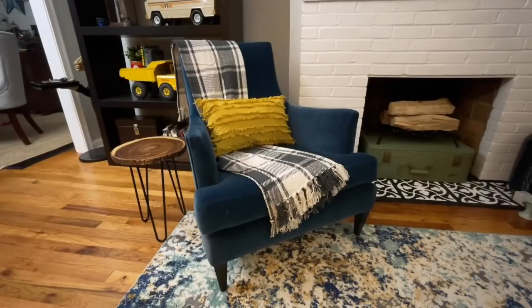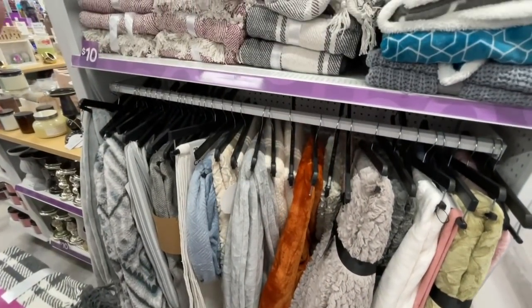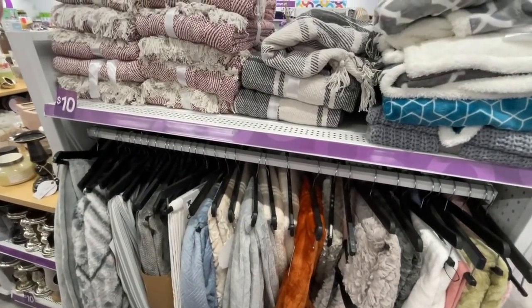The next thing I grabbed was this great throw. This throw was only $10 and it's the 50 by 60 inch size. What I loved about this was the pattern and the color. For $10, this is such a great deal. They had so many fantastic colors and great patterns. This is a great staple to have — fold it up, put it in a basket or somewhere next to your fireplace, and you've always got that cozy throw to cuddle up with.